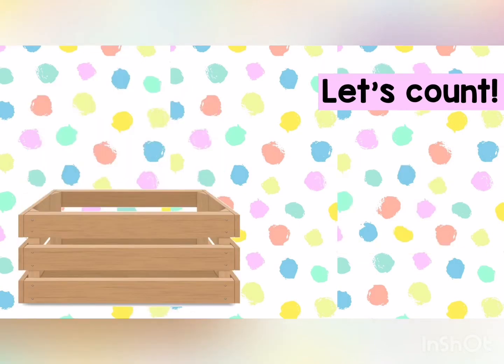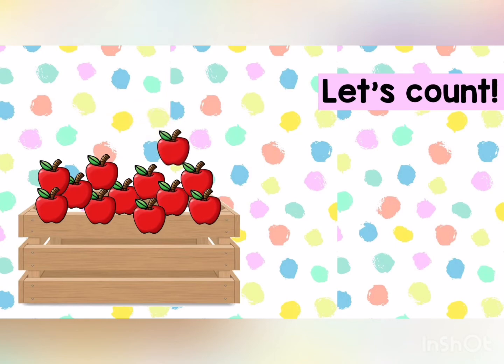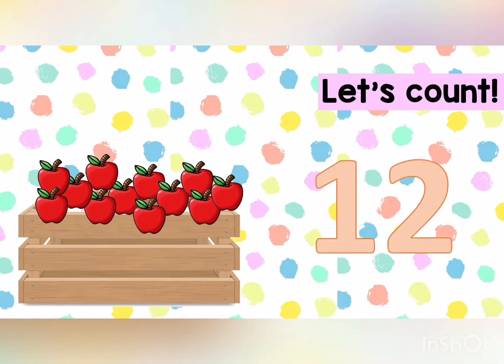Let's continue with the apples. Now you are going to count with me. One, two, three, four, five, six, seven, eight, nine, ten, eleven, twelve. There are twelve apples. Well done. Now repeat. Twelve.